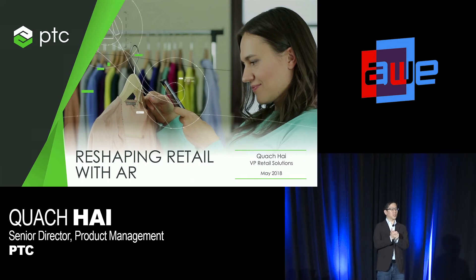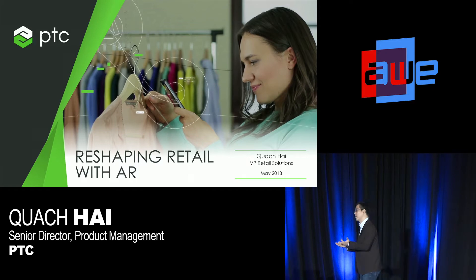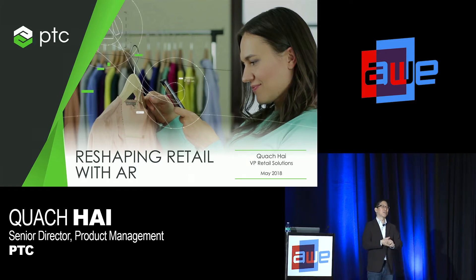Just a quick show of hands — how many folks in the room are actually a retail professional working with either a footwear brand, an apparel brand, maybe a retail brand like Nordstrom or Target? Either way, I hope all of you get some value out of this.